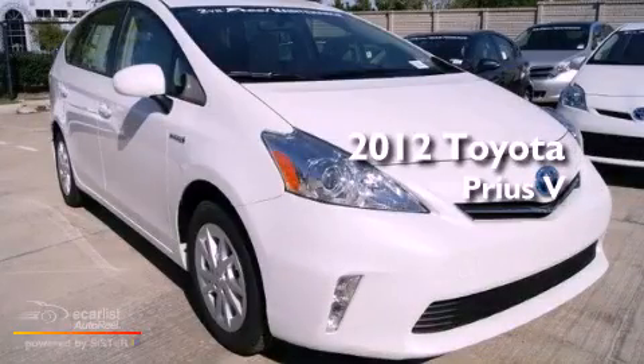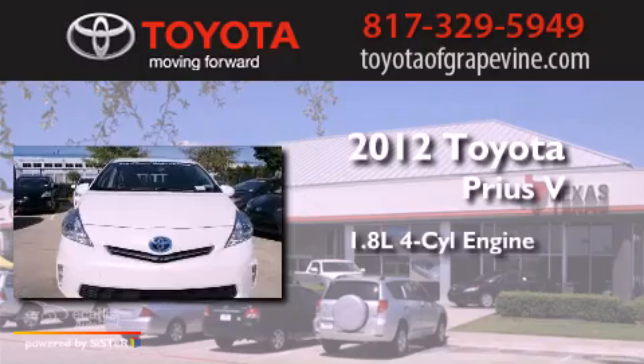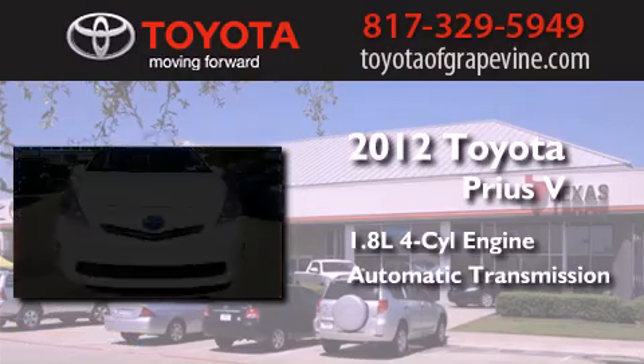This is a brand-new 2012 Toyota Prius V. It has a 1.8-liter four-cylinder engine and an automatic transmission.